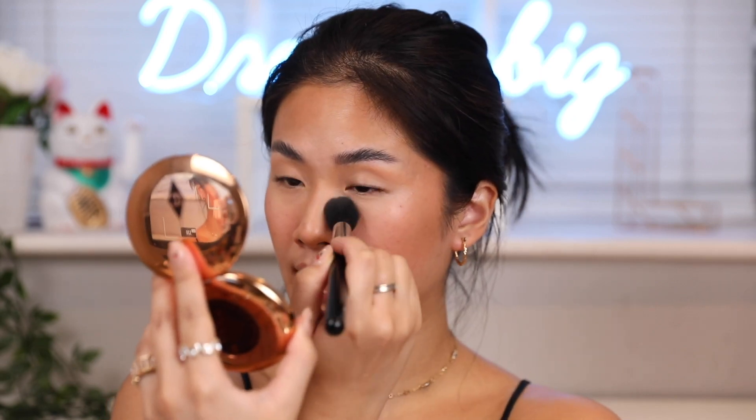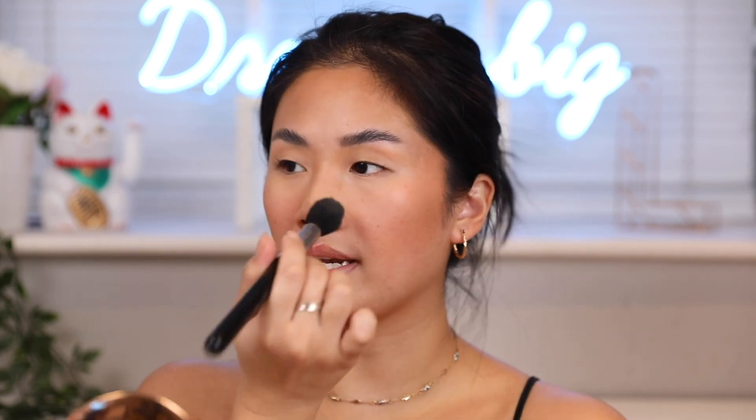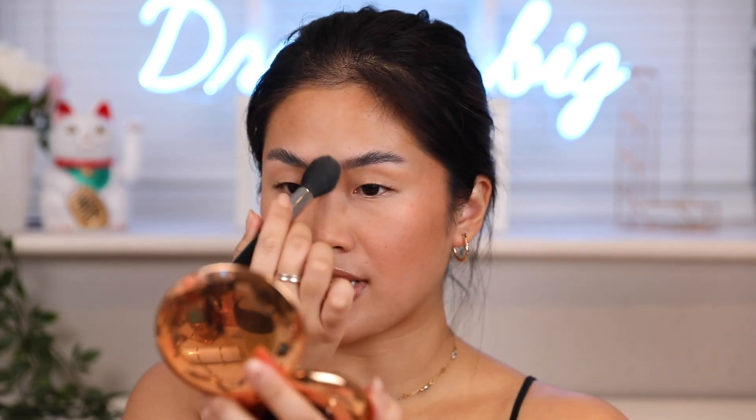I'm going to use the Charlotte Tilbury Airbrush Flawless Finish in number two. I'm going to pick up the Sigma Tapered Highlighter brush — I like to use this as a setting brush because I can set right under my eye. The reason why I'm not using translucent powder is because sometimes I feel like I don't need it when I do a very lightweight makeup look. This powder is so nice and very lightweight, which I love. I'm just going to set in areas of my face where I get really oily — surprisingly under my eyes, centre of my face, a little bit on my nose and forehead.